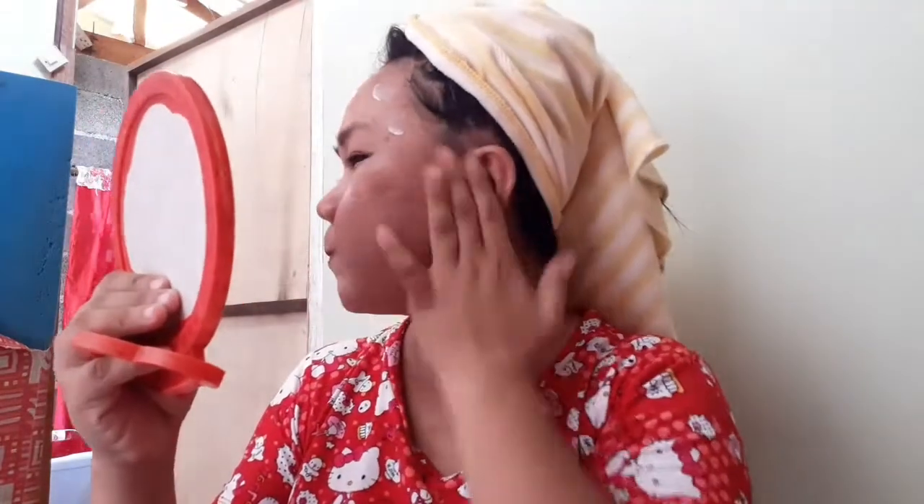Let's get started. Hi! What's up? It's me again, Sarah. Welcome back to my YouTube channel.